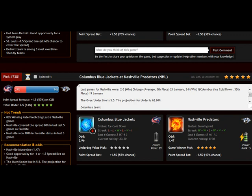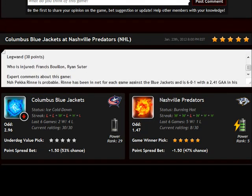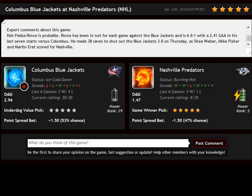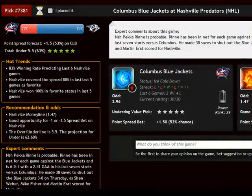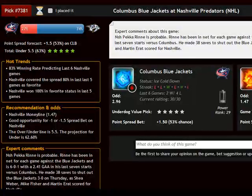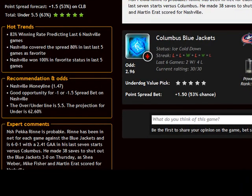The home team is always listed second, which is standard in American sports. Here you can find all the information you need about this game. You can read through the full detailed explanation about this prediction and who's going to star in this game. Then you can check our hot trends, which tells us how the system predicted the last games with this team. You can also see our recommendations, and going to Nashville's Moneyline, the best part is that we can also place an additional bet on the minus one spread. You can also read the expert comments and contribute with your own comments and updates about this game.